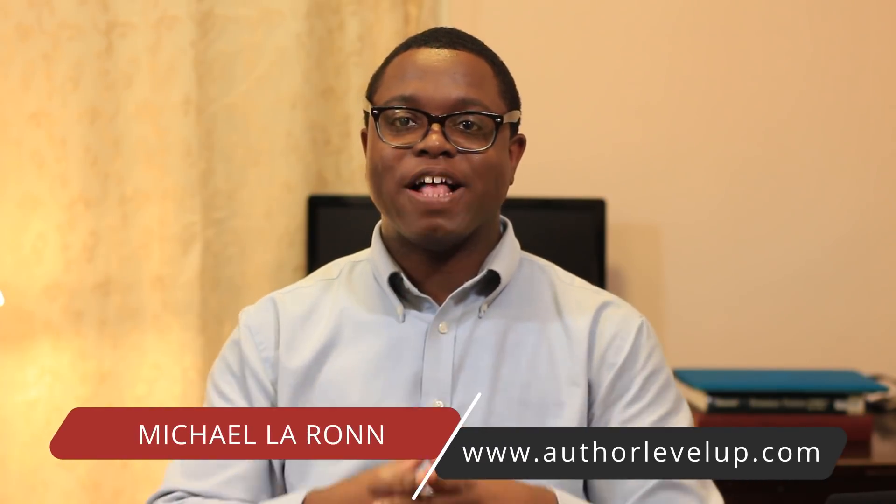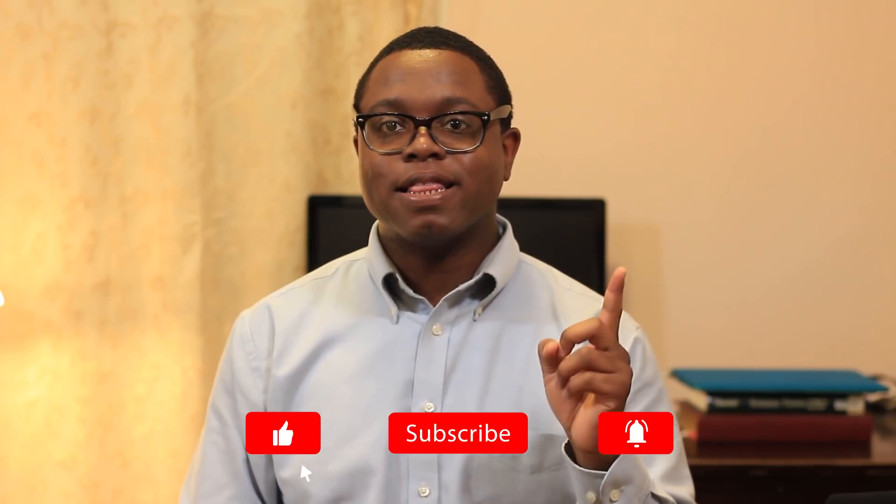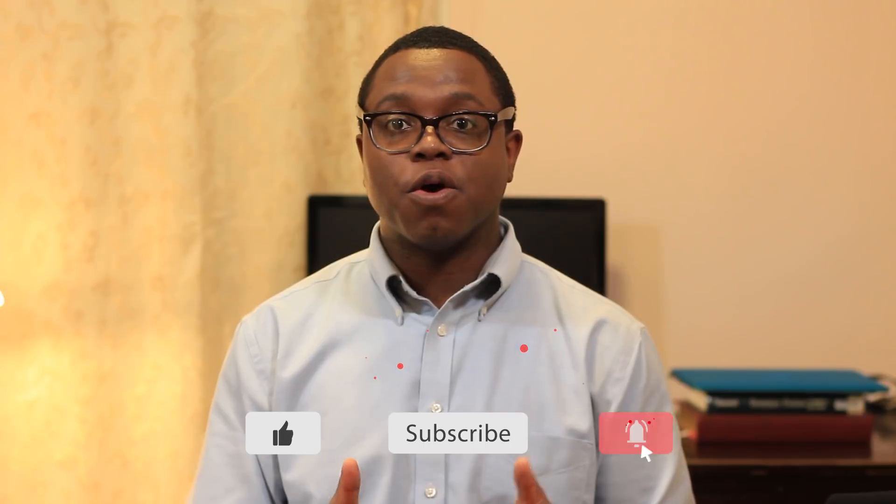What's up guys, my name is Michael Laron with Author Level Up, helping you write world-class stories better and faster. I create these writing videos because I believe that each of you has Stephen King-level talent and you just need help unlocking it. If you're new here, consider subscribing and click that little bell to get helpful writing videos every week. And in this writing video, we're talking about buying your novel writing app.